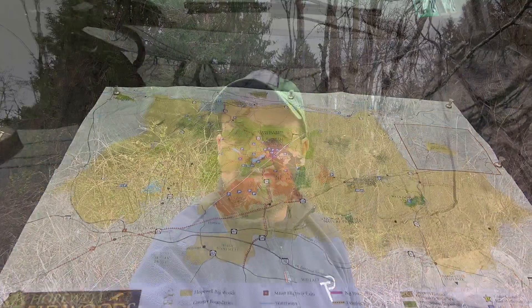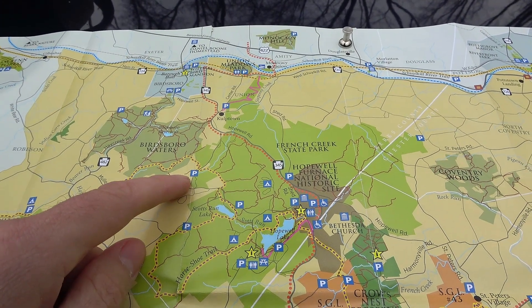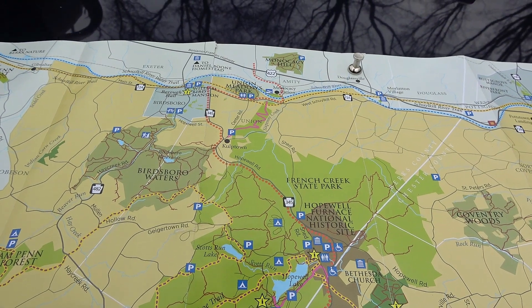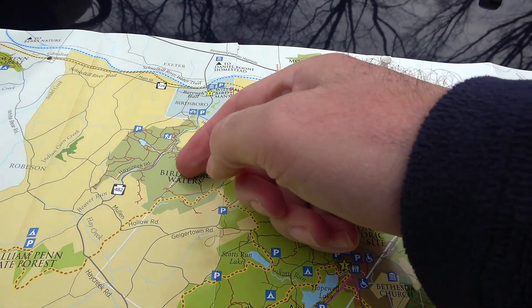Welcome back to another video. Here in Pennsylvania, it's time to hike another section of the Horseshoe Trail on this kind of chilly, windy day. Today is Saturday morning, March 4th, maybe about 45 degrees. It's supposed to be 20 to 30 mile-an-hour winds but we're gonna get a hike in regardless. I'm parked here at Geigertown Road. Last hike we went from Scotts Run Lake up to Geigertown Road — that's where we were looking for remnants of Six Penny Village, part of the Underground Railroad. But today we're going up into the Birdsboro Waters area.